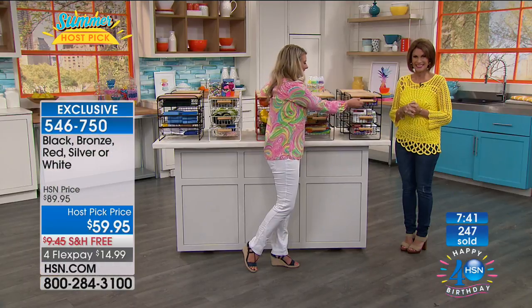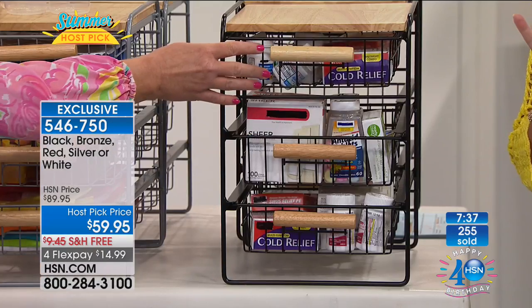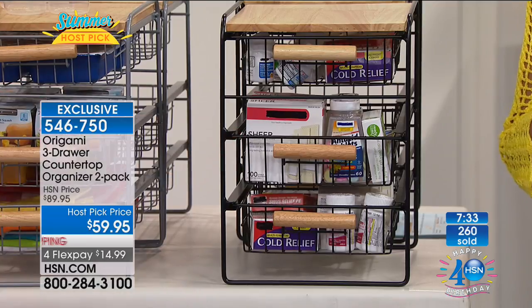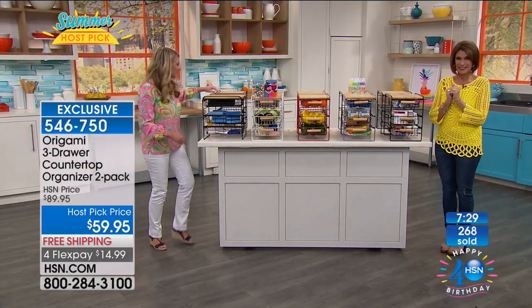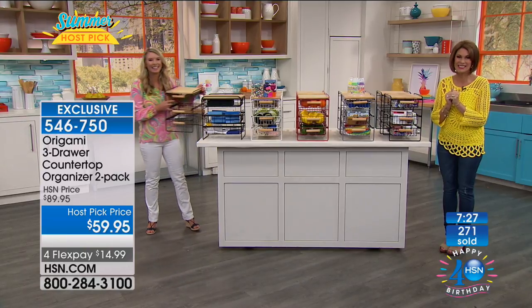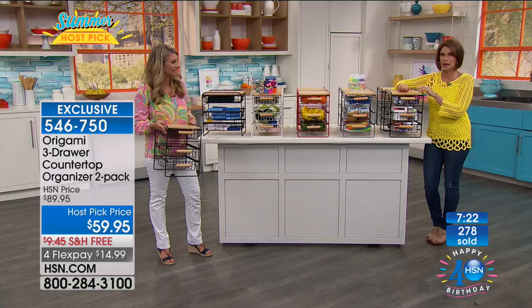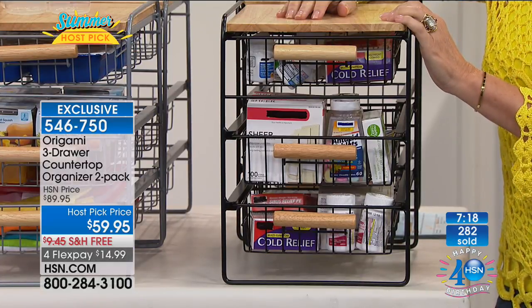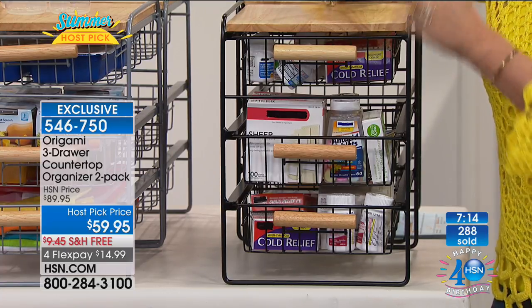Celeste can't wait to see more Origami — there's a pantry rack coming up next that we're going to do something special with. Now the black countertop organizer — I only have 900 left. I knew this was going to go. 900 left if you want it in the black.